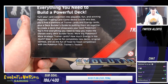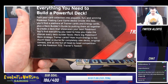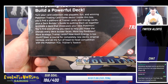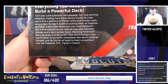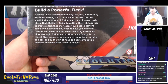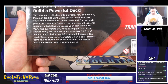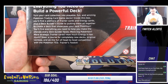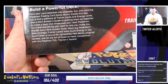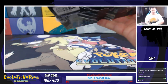Inside this box you'll find a plethora of Trainer cards and energy cards plus a deck builder's guide to putting them all together. That doesn't seem like proper English to me — I think it's the way the 'G' is capitalized that messes me up. Anyway, to create the best deck that showcases your best Pokemon, you'll find everything you need to help you make the choices every deck builder faces: how many big Pokemon, how many strategic Trainer cards, how much energy is too much.